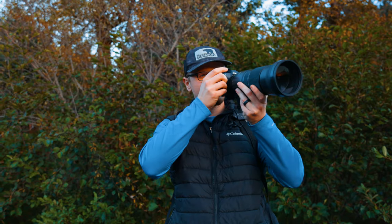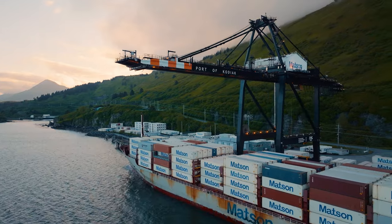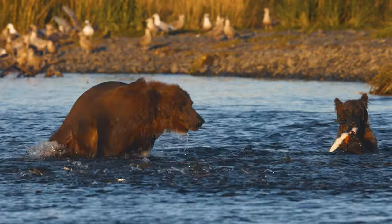My name is Chris Luckenbach. I'm a photographer and videographer here in beautiful Kodiak, Alaska, home of the world's largest brown bear species.